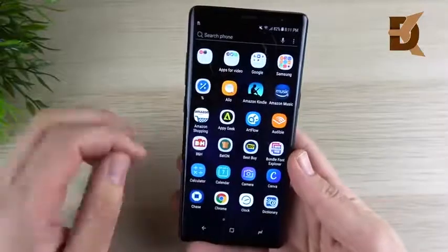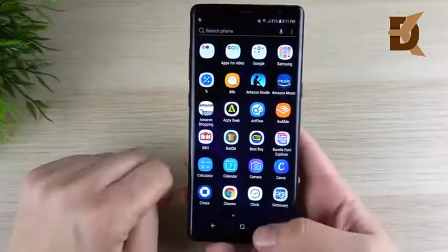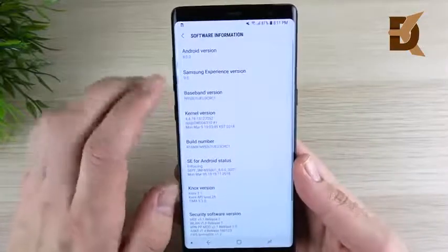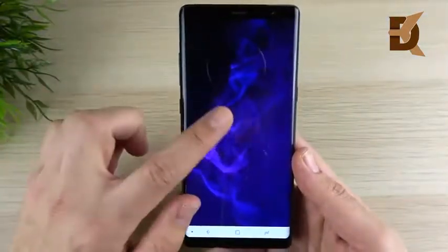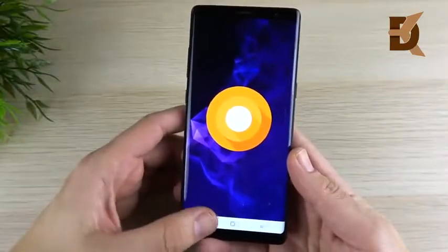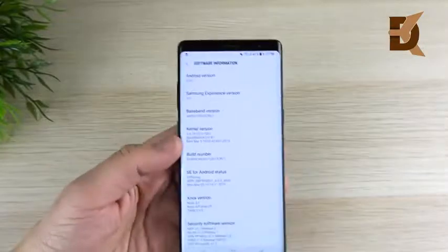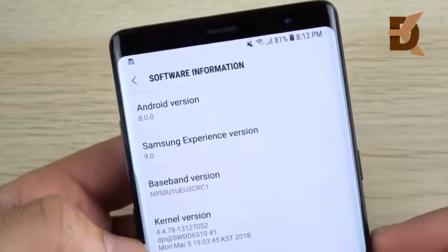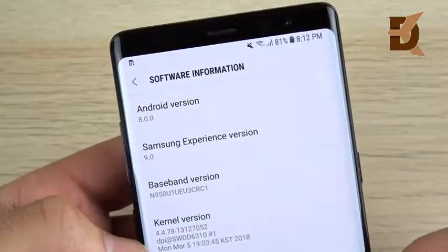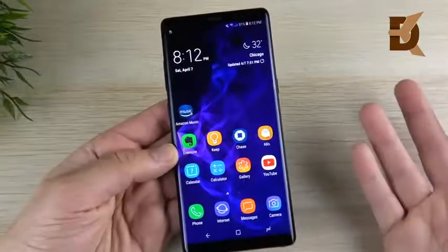This update came in at 1,122 megabytes. Android 8.0 Oreo is now available on the device from Google, and also Samsung Experience version 9.0. This brings quite a few enhancements that we're going to talk about. Samsung did some optimizations to make the Note a little bit smoother on this Android Oreo update.